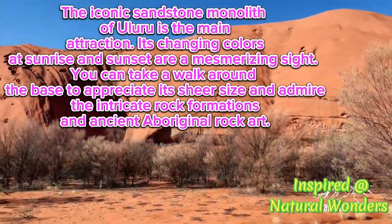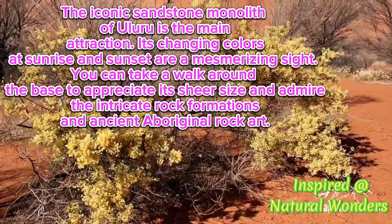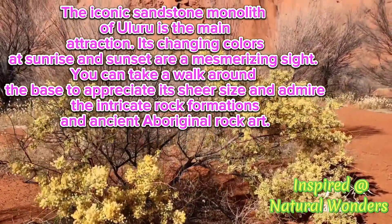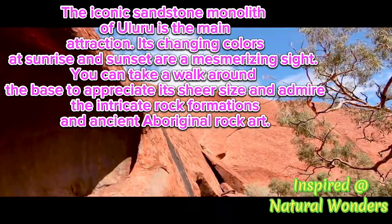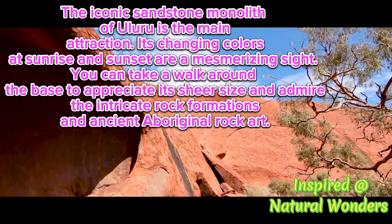The iconic sandstone monolith of Uluru is the main attraction. Its changing colors at sunrise and sunset are mesmerizing sights. You can take a walk around the base to appreciate its sheer size and admire the intricate rock formations.